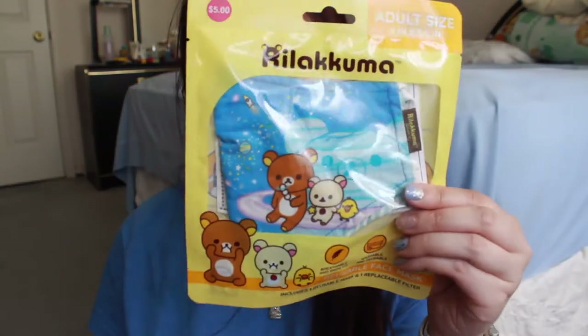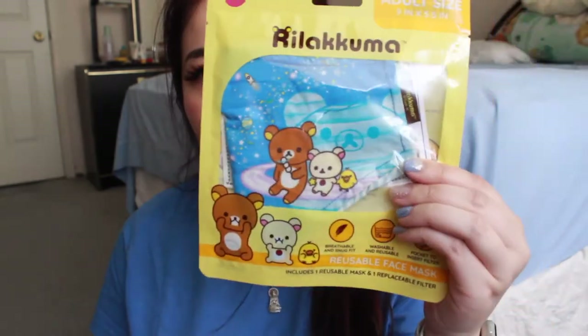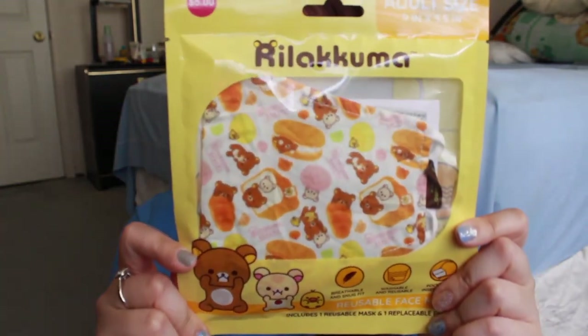So I was in the checkout line and I saw these Rilakkuma masks. It's really funny because I was honestly about to order these online from a stationery store where they were retailing for $12 or $15, but the shipping was like $10 to $15, so it wasn't really worth it. But they were sold at Daiso for only $5 each, so I picked up three. The first print is like a space galaxy one, the second is strawberries in pink, and the third is like a bread sandwich one — super cute.